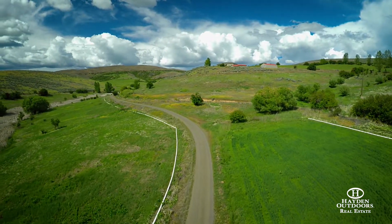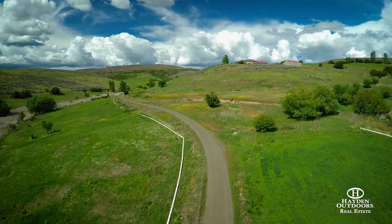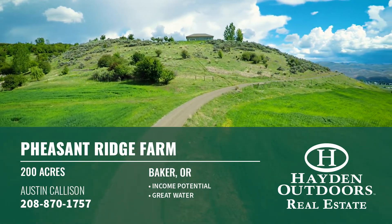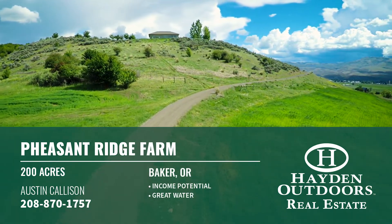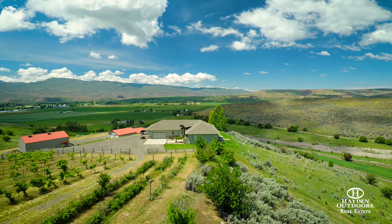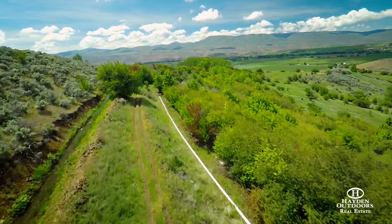Pheasant Ridge Farm is an exquisite ranch situated in Baker County's peaceful Eagle Valley. The ranch is positioned in a picturesque rural setting with 200 deeded acres of rolling topography. With its many amenities, the ranch is set up for many possible uses.